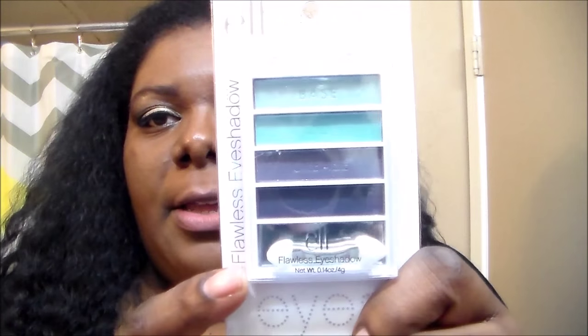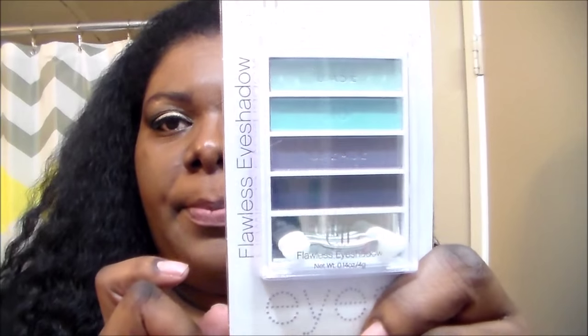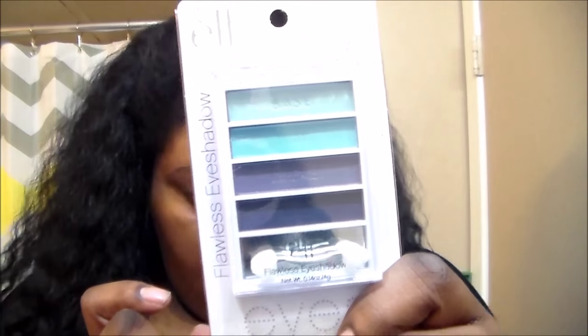Then I got lots of Elle products. They have the $3 line, the $2 line, and the $1 line at Dollar Tree right now. This is the $2 line — I don't have this palette yet. They're like all the blues. So that's what that looks like.